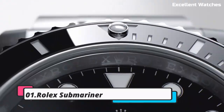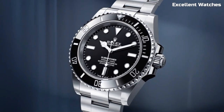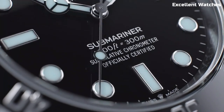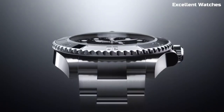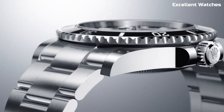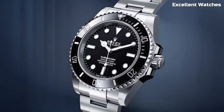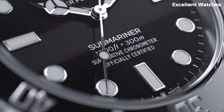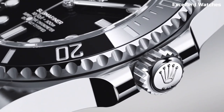Number 1: Rolex Submariner. The Rolex Submariner is an icon among dive watches, celebrated for its unparalleled combination of style and functionality. Its robust 41mm stainless steel or precious metal case, equipped with a rotating bezel, ensures water resistance up to 300 meters, making it the ultimate tool for underwater explorations. Powered by a self-winding movement, it guarantees precise timekeeping. The Submariner's timeless design is characterized by its black dial and luminescent markers.